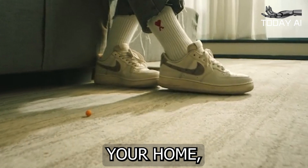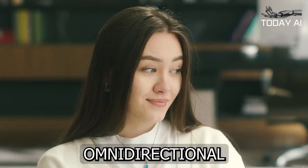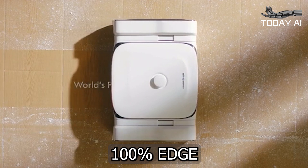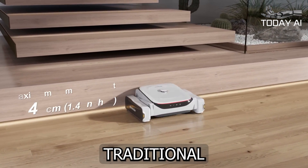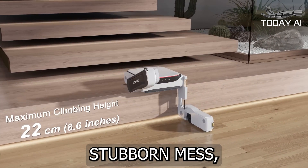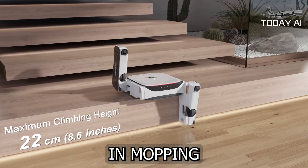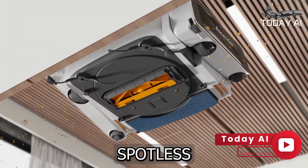As the Ascender navigates your home, you'll be amazed at its attention to detail. Its motorized omnidirectional wheels enable 100% edge cleaning, meaning it can reach those tricky corners and baseboards that traditional vacuums often miss. And when it encounters a particularly stubborn mess, the Ascender's 17N mopping pressure and high-speed scrubbing function kick in, leaving your floors spotless and shining.